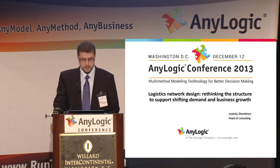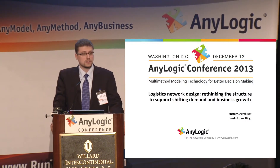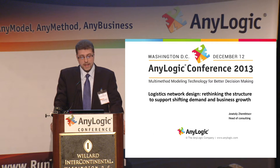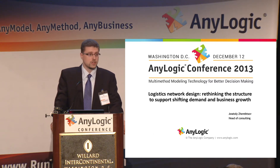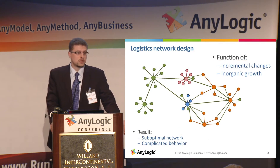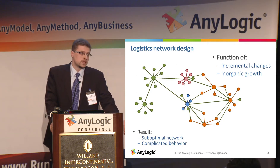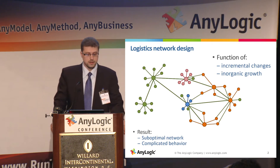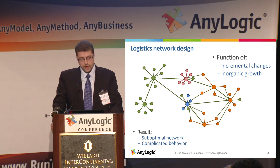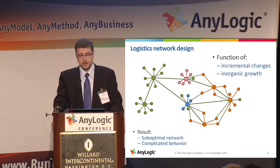Many companies have their logistics network structure designed at the very beginning of their business, and then it becomes a function of incremental changes and inorganic growth. So they open new stores, change supply schemas for these stores, merge with competitors, and as a result the network may become suboptimal and could have complicated, unmanageable behavior.